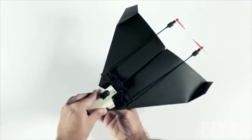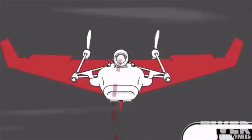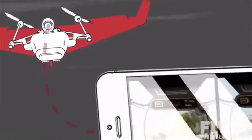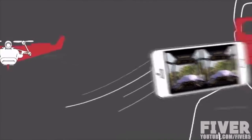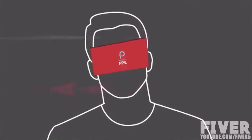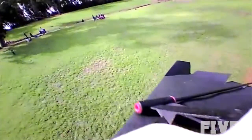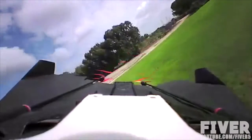Just take a piece of paper, fold it into a plane, and attach the module. Put your phone in the cardboard viewer, and you're ready to fly. The camera streams live video to an app on your smartphone sitting in the head-mounted goggles. To control your plane, just tilt your head. There's also a gamepad mode for when you feel like handheld control. Power-Up FPV's camera can swivel around, so you also get wing view and back view.